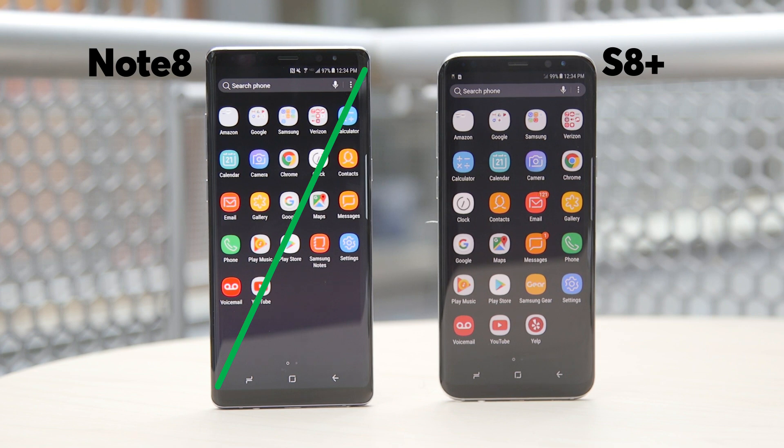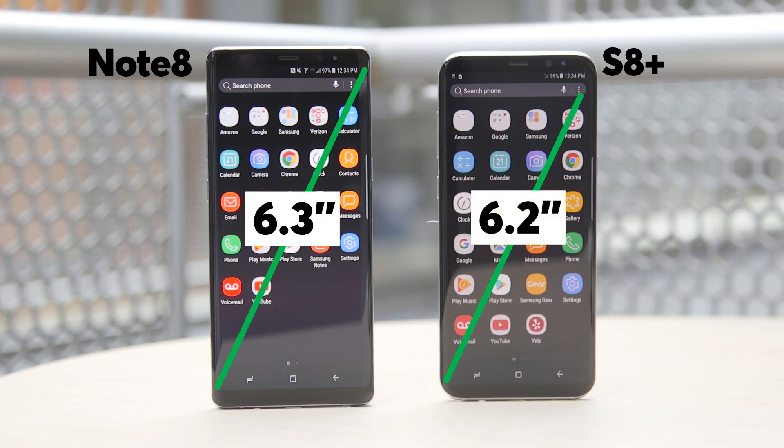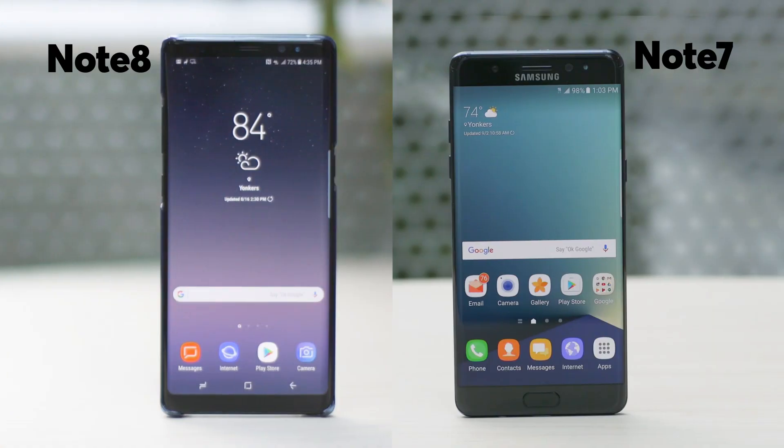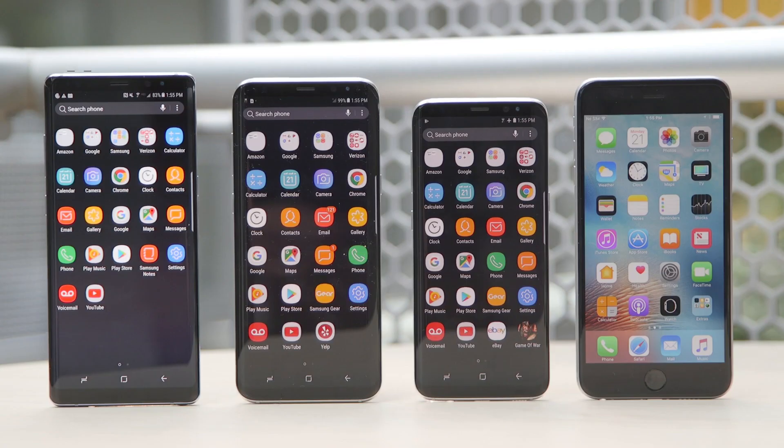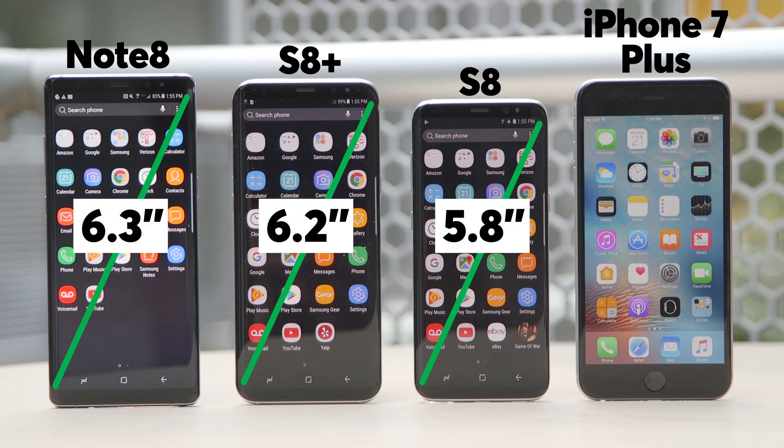The Note 8 does have one of the largest displays out there at 6.3 inches, but it's barely bigger than the Galaxy S8+. The Note 8's display is much bigger than the Note 7's was at 5.7 inches. The Note 8, S8+, and even the S8 all have bigger displays than the iPhone 7+, which is 5.5 inches.